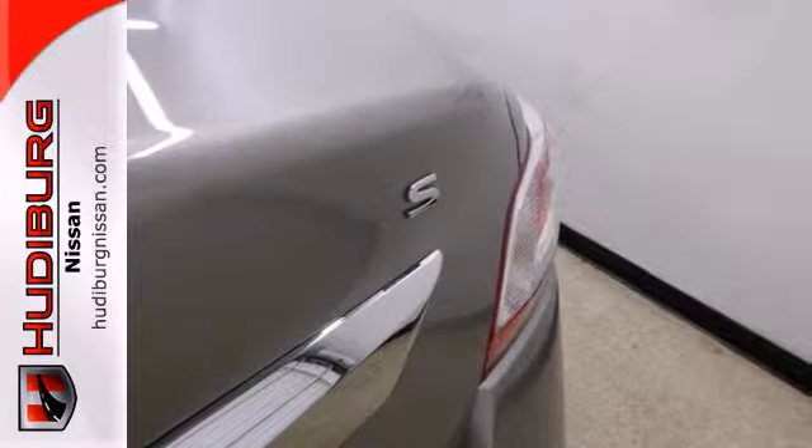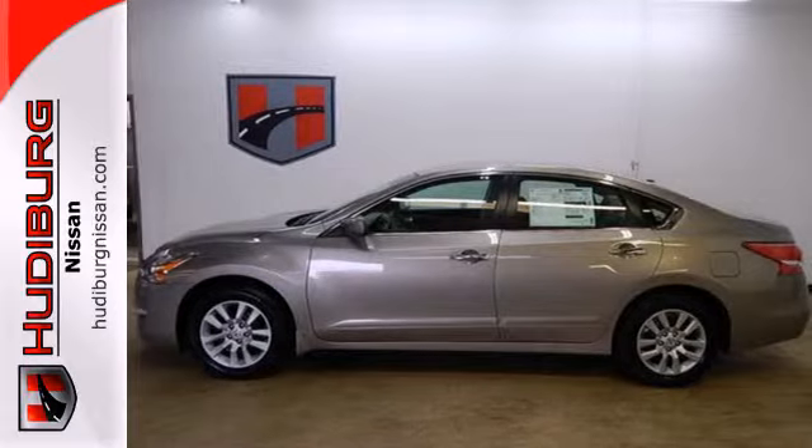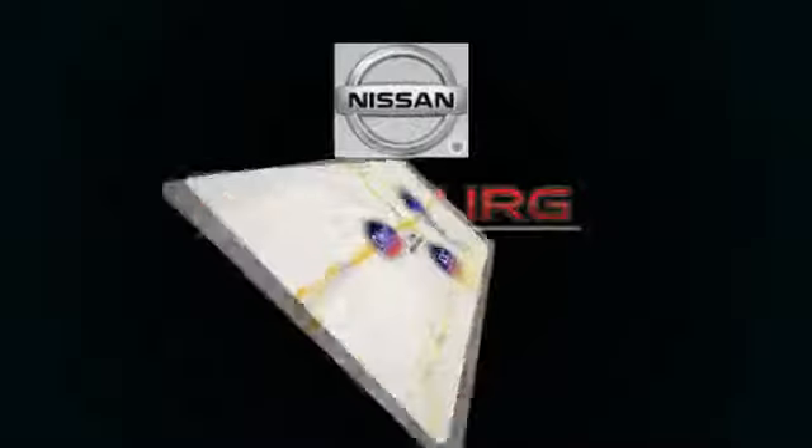Don't waste any more time. This stylish Altima could be in your driveway today. Call or stop in today.